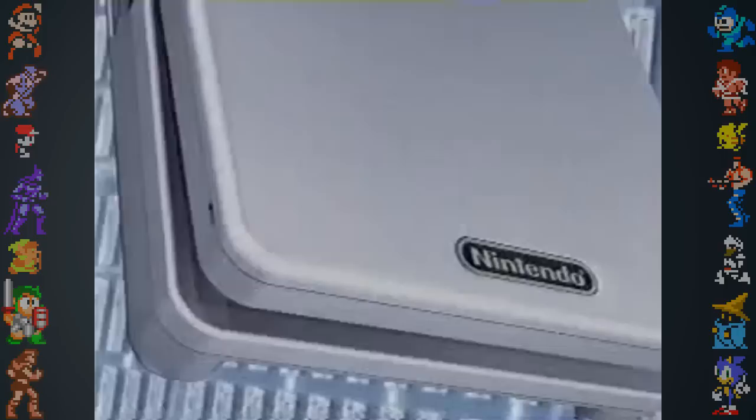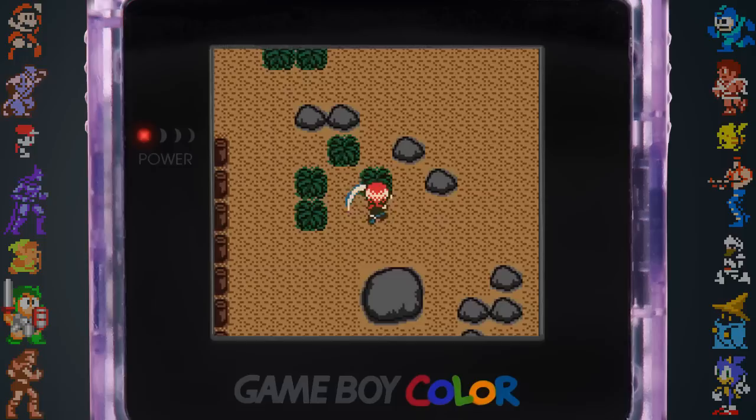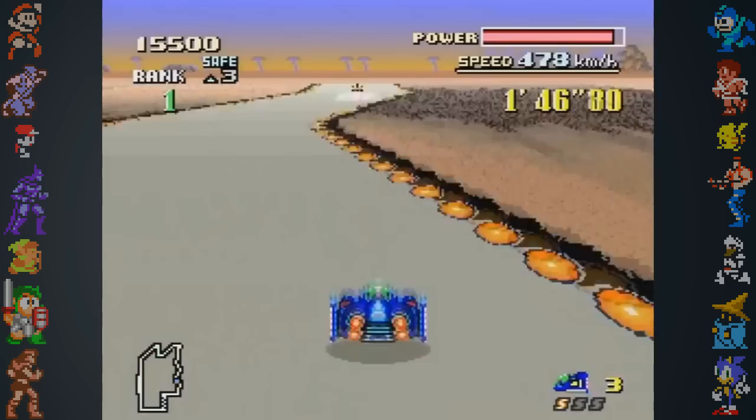Did you know the first backlit Game Boy wasn't the Game Boy Advance SP, but the Game Boy Light. The Game Boy Light was released in Japan in 1998 and was never sold in any other region. Nintendo had been working on a new Game Boy before the Light was even announced, as early as 1995.